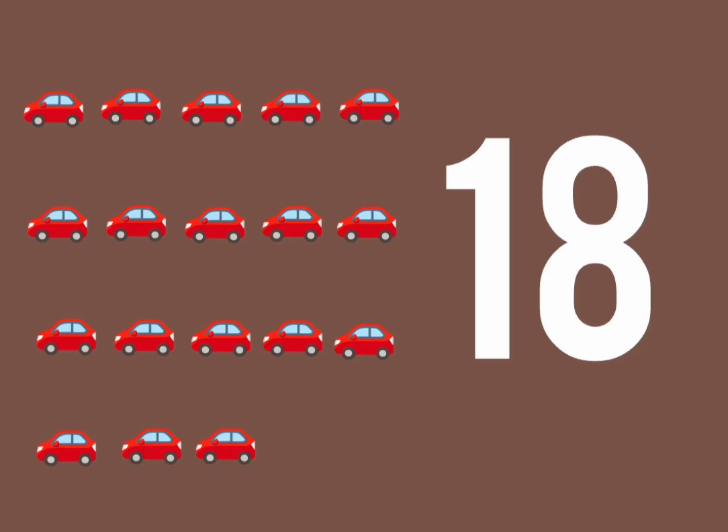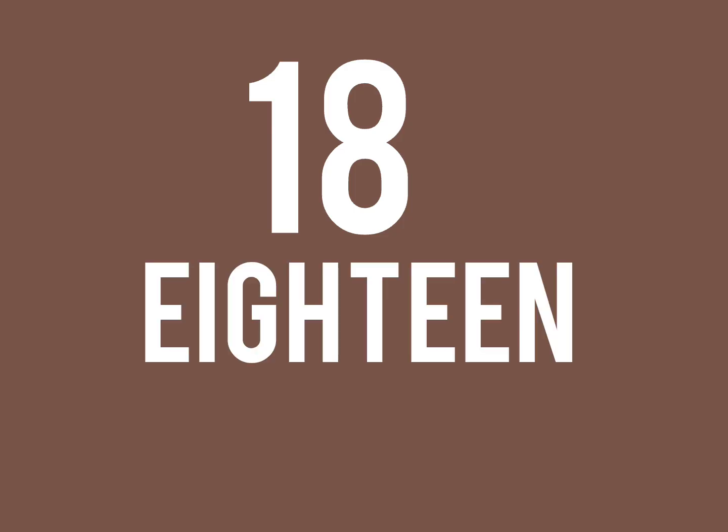18 cars go vroom, vroom, vroom, racing fast around the room. 1, 8, 18. Spelling: E, I, G, H, T, E, E, N. 18.